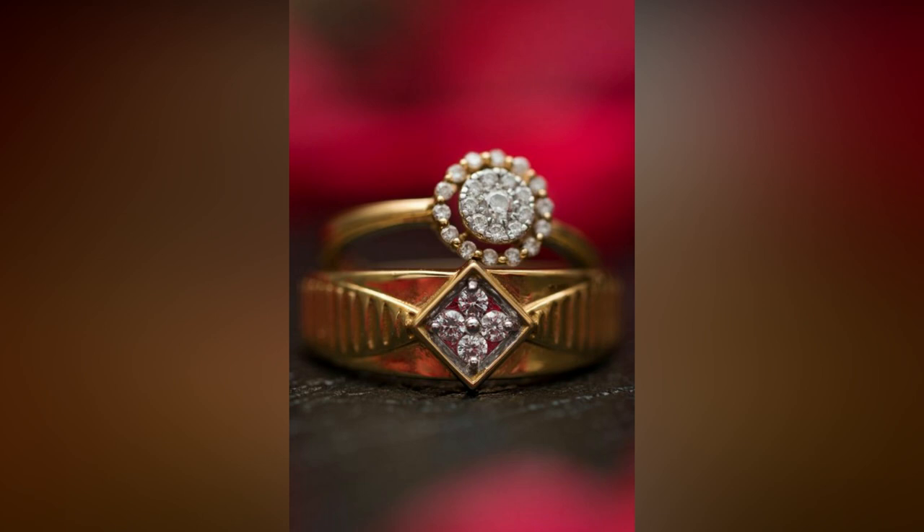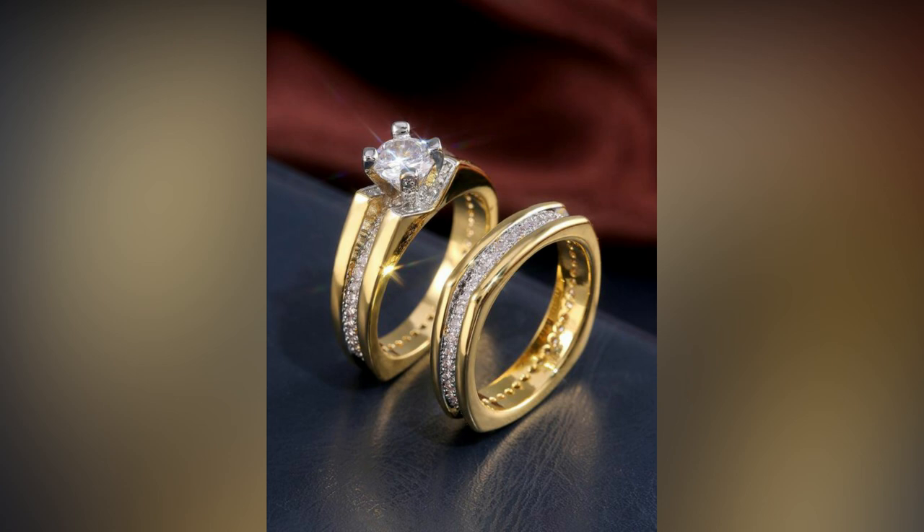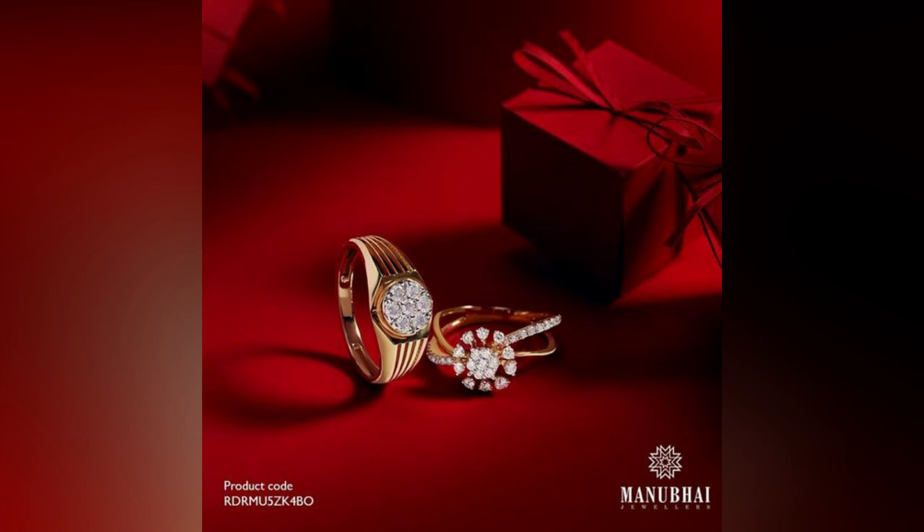Soon after the arrangements for a wedding have been initiated, the first big step in terms of purchases is buying the perfect rings for engagement. Now, coupled with modern designs and delicate diamonds,